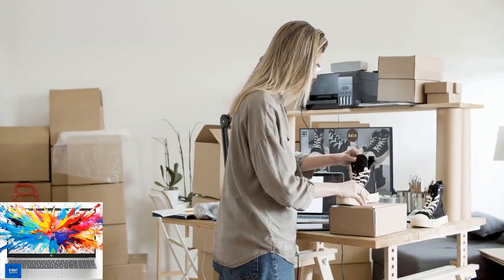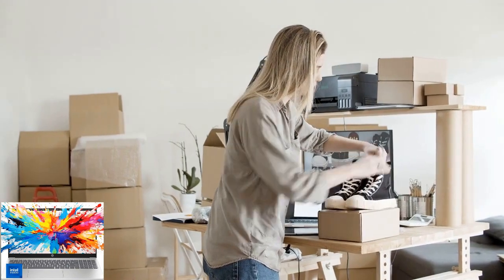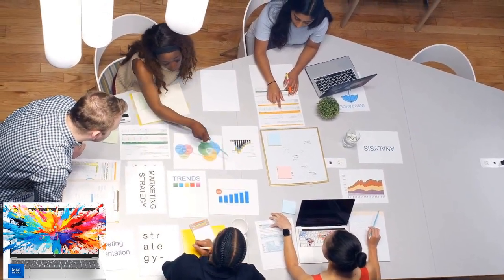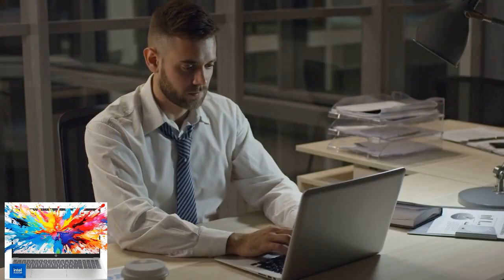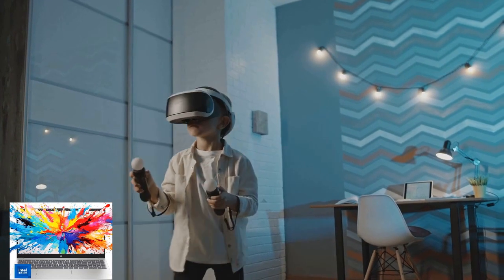Welcome to our channel, where we explore the latest tech innovations and provide insightful product reviews. Today, we're excited to introduce the HP newest essential 15.6 inch laptop, a powerhouse packed with features to enhance your productivity and entertainment experience.